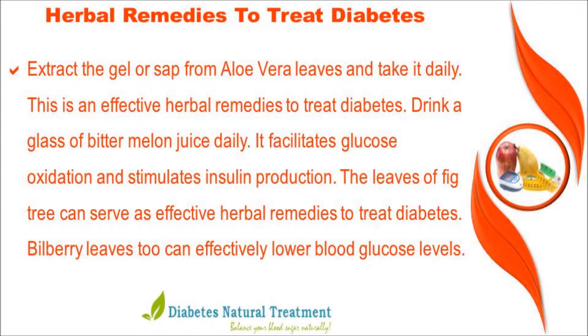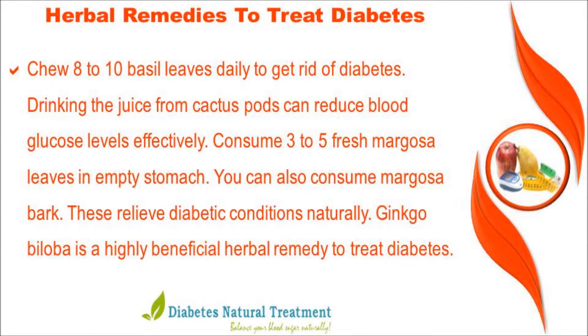The leaves of a fig tree can serve as an effective herbal remedy to treat diabetes. Bilberry leaves can also effectively lower blood glucose levels. Chew 8 to 10 basil leaves daily to help manage diabetes. Drinking the juice from cactus pods can also reduce blood glucose levels effectively.